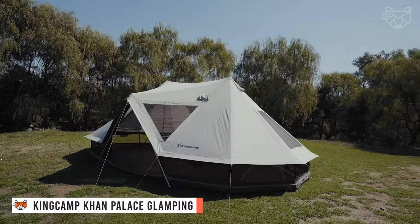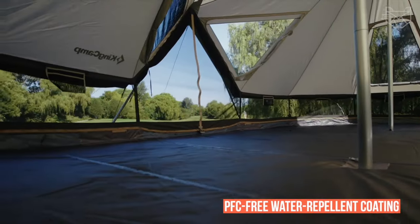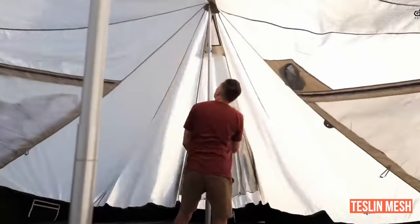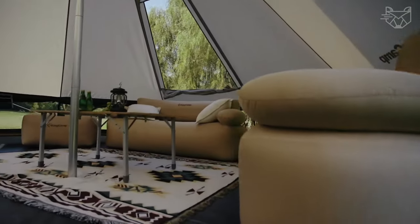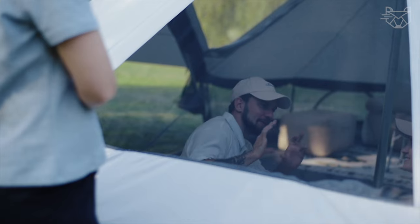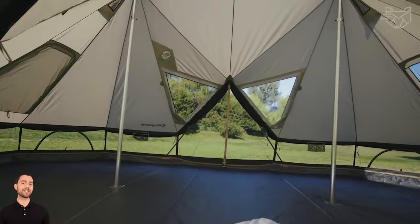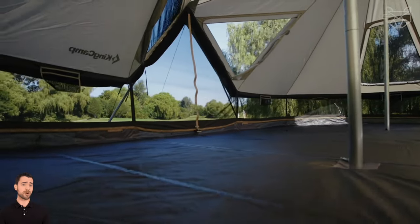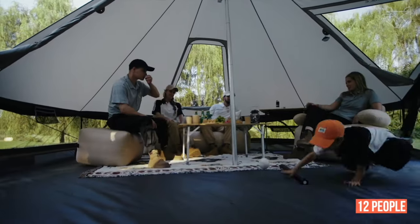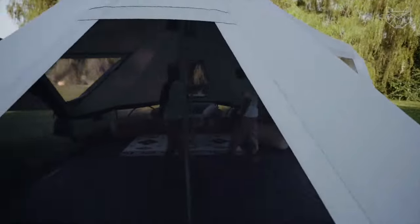The luxurious Kingcamp Khan Palace Glamping Sailcloth Tent is made of 210G TC cotton canvas fabric, which is not only breathable but also treated with a PFC-free water-repellent coating. The special Teslan mesh provides durability and tear resistance. The tent has an interior with two bedrooms and a large living area, providing ample space for you, your family, or friends. There is a removable floor to accommodate a stove, providing safety and warmth on cold nights. The 269 square feet of interior space can accommodate more than 12 people, and the side walls are 2.46 feet high, making it easy to stand inside.